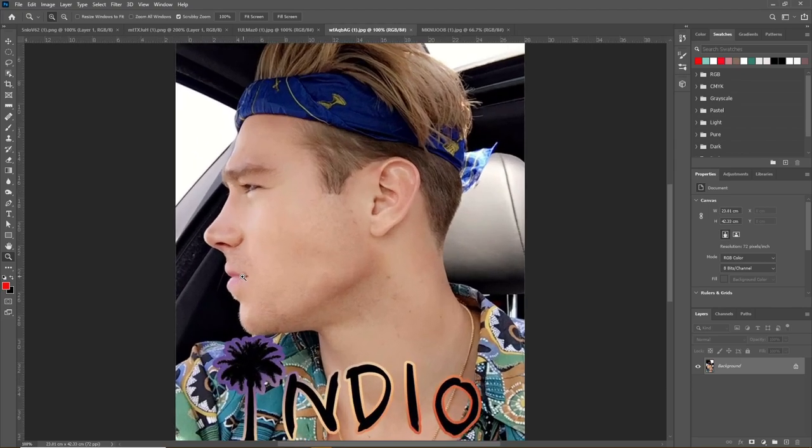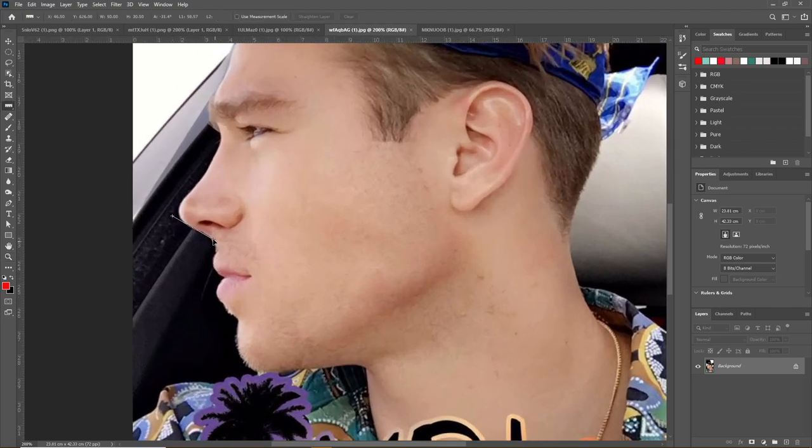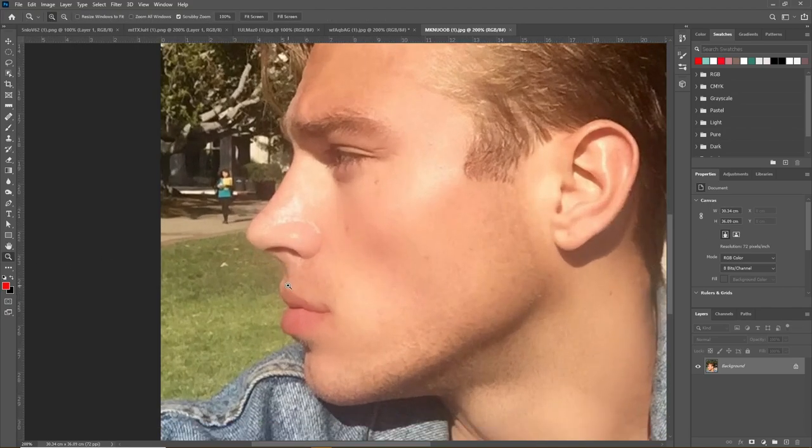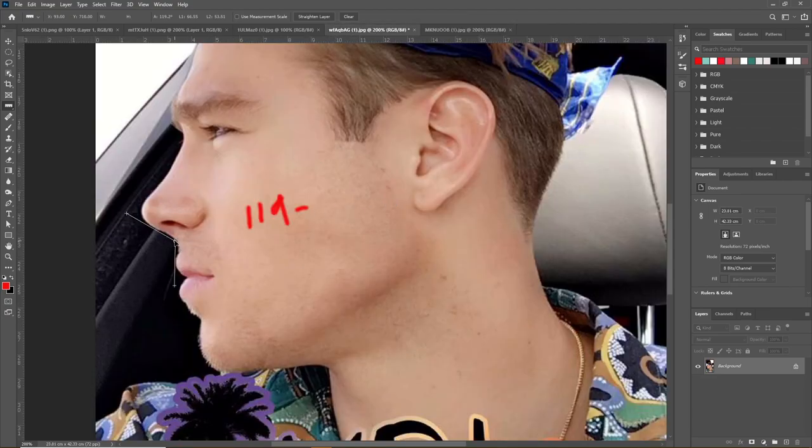The first thing we notice in the side profile is that his nose is a little more upturned than ideal. This is the nasolabial angle, and his is about 119 degrees — as you can see in this photo, it's slightly more upturned than ideal.